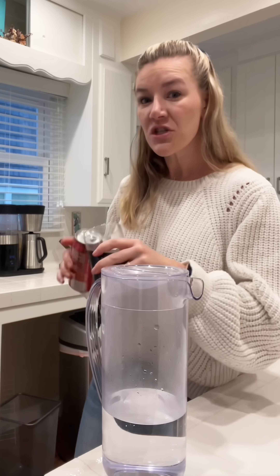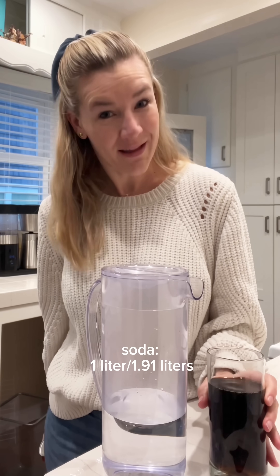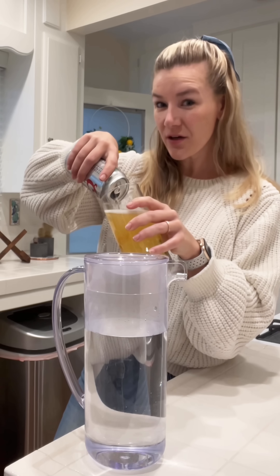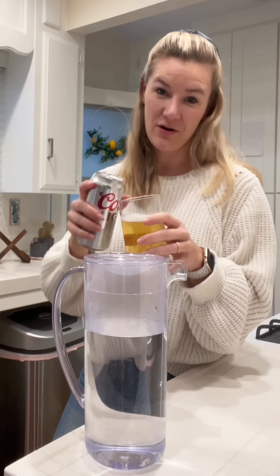Have you ever thought about how much water it takes to make your favorite beverages? Let's get into it. On average it takes 1.91 liters of water to make one liter of soda. For beer, it takes three liters of water to make one liter of beer.